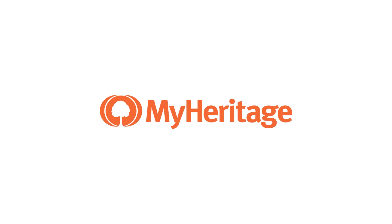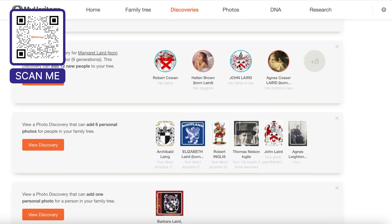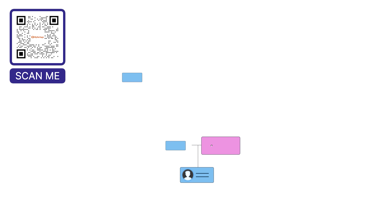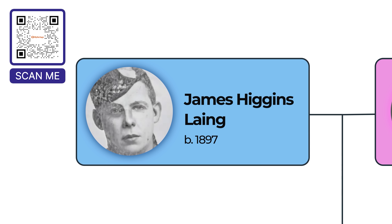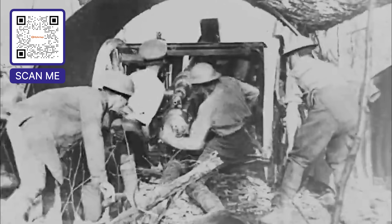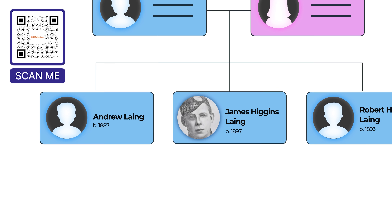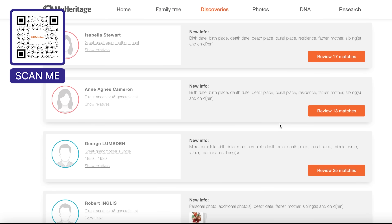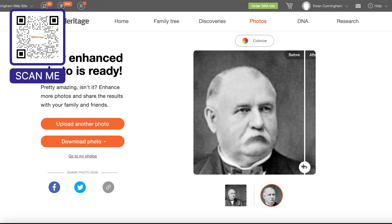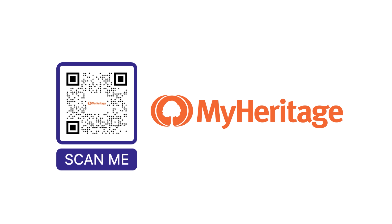To learn about your own history, you can use MyHeritage, an online genealogy service that allows you to test your DNA, discover your family origins, and build your own family tree. With their instant discoveries feature and over 33 billion historical records, you can uncover incredible stories and piece together your own family tree. Once you've built your tree, MyHeritage offers AI tools that can restore, enhance, colorize, and even animate historical photos. Use the link in the description to get 14 days for free.